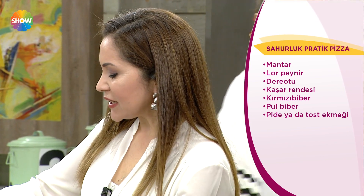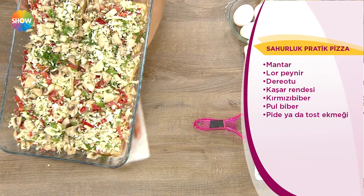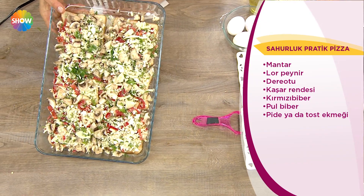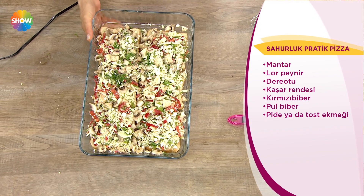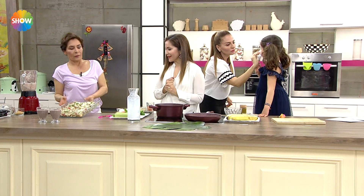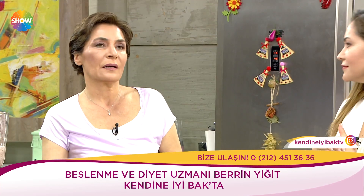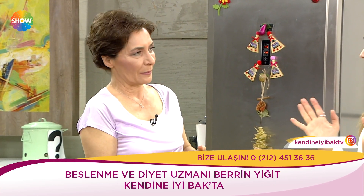Atom pudingi için bir litre sütün içerisine 200 gram kadar yulaf ezmesi ekleyip bırakıyorum, birazcık ısınsın. O biraz zaman alacak. Şimdi bunu fırına atıyorum, güzelce eriyecek. İnşallah iftarda keyifli yiyeceğiz.